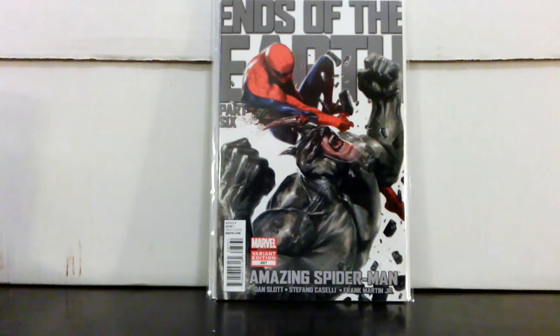This is a local shop pickup — Spider-Man #687, Del'Otto variant. He did a nice little 'End of the Earth' run of all the variants; this is part six. I think this is the best one of the series he did — just a really cool composition, love the artwork. I paid six dollars for it. With the way Amazing Spider-Man 1:100 Del'Otto is just going through the roof, these ones have started to get noticed a little bit, so I'd keep an eye on this little run and especially this one.